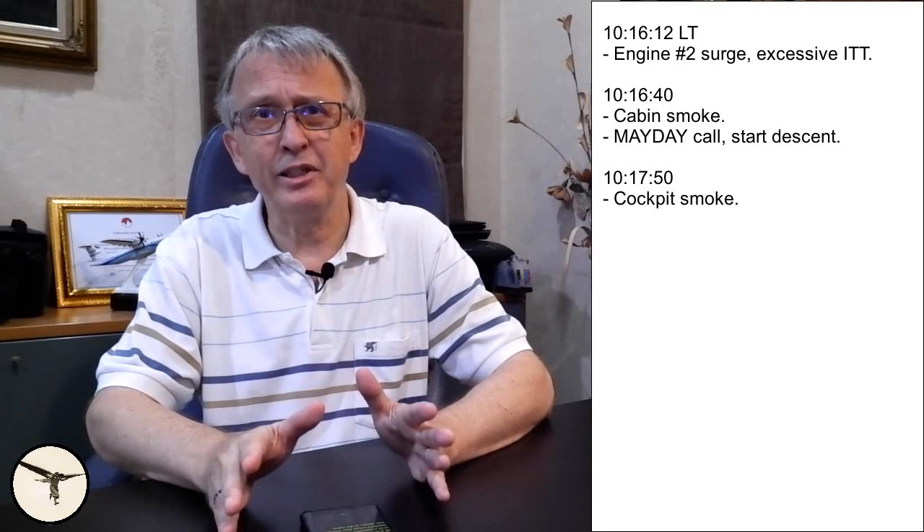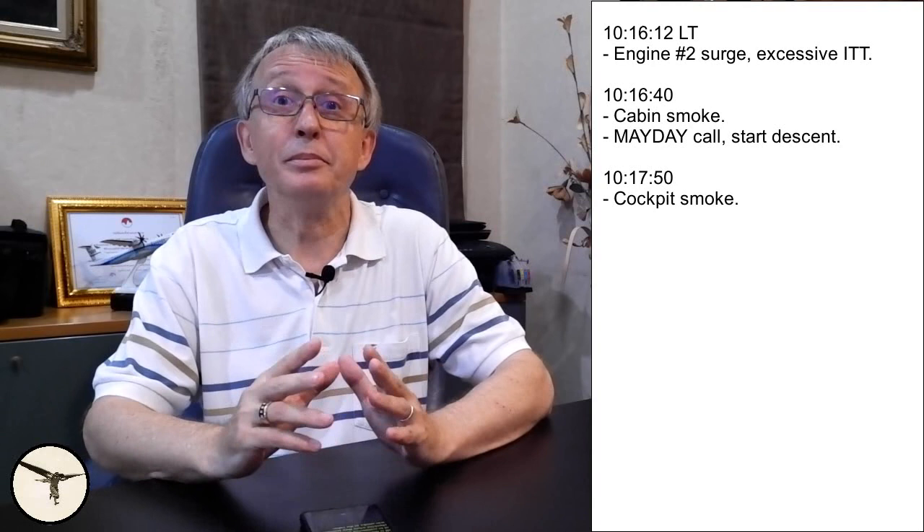Smoke is an emergency — period. Engine stall is not. It was a major mistake not to commence the smoke checklist when they learned that smoke was in the cabin. Furthermore, if they had completed the abnormal parameters in flight checklist right away, they would have shut down the engine long before and no more smoke would have entered the cabin. But the captain interrupted the first officer several times and prevented an efficient execution of the checklist. The accident report doesn't mention whether the abnormal parameters in flight checklist was completed or not. However, the engine was not shut down at this time.